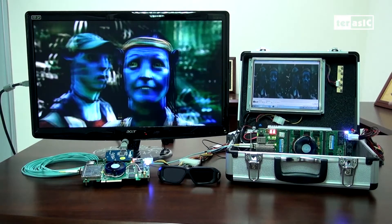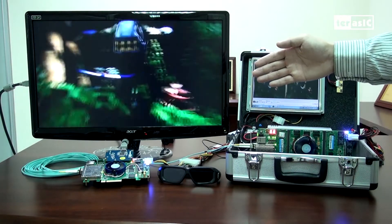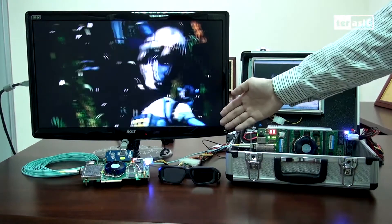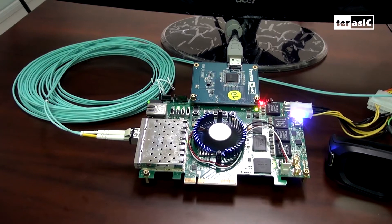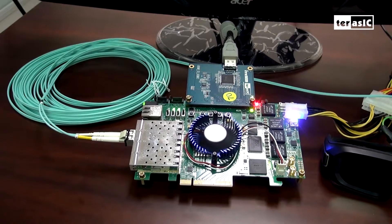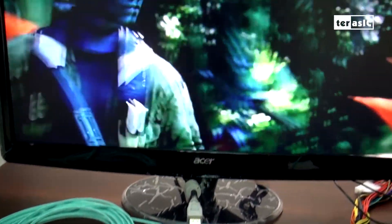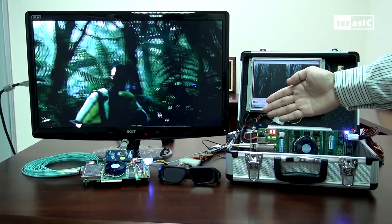That signal is then sent over SFP Plus at 10 gigabits per second through a 6-meter cord. Our other FPGA board features an extension for a daughter card that has an HDMI output. Over here on our HD monitor, you can see a 3D image showcasing full 1080p resolution. If you were to put on these 3D glasses, you would be able to see the 3D effect.